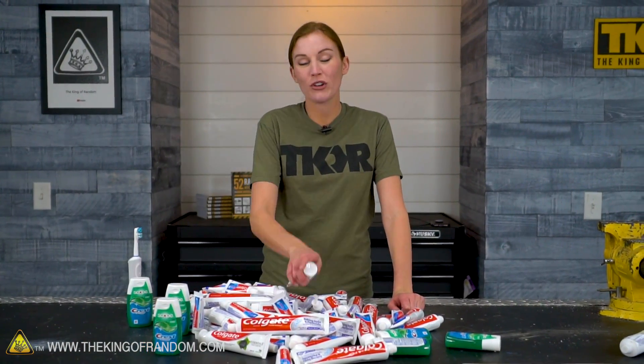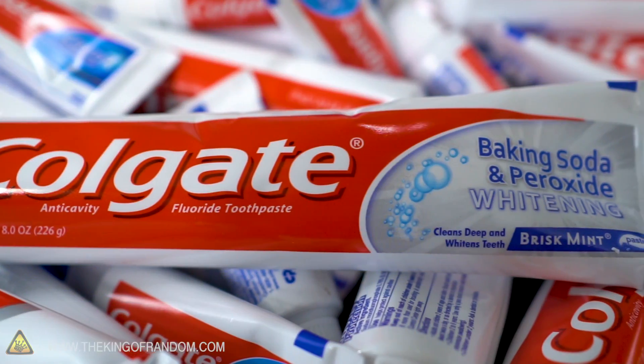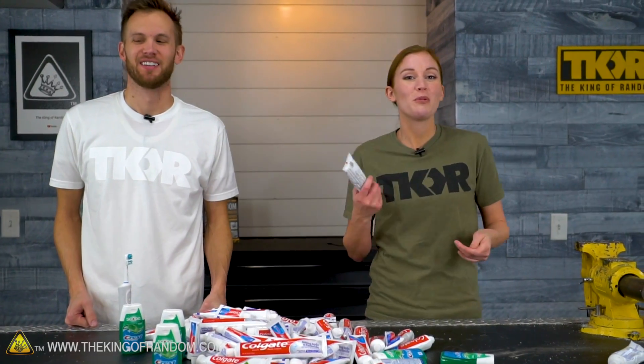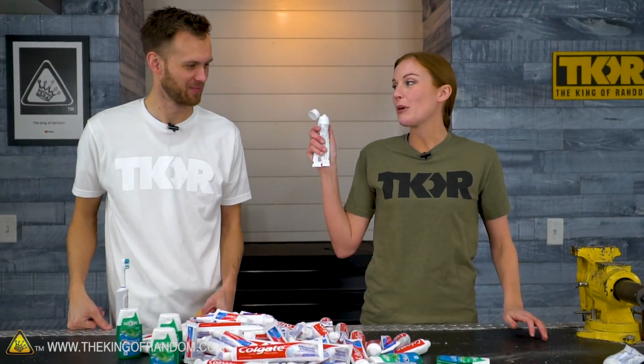Fun fact, guys: all toothpaste has sodium lauryl sulfate, or sometimes laureth sulfate — I think that might only be in other types of detergent. It's basically something that makes stuff foam, like in dish soap, in shampoo, in toothpaste. It's really good at helping it spread around evenly, so it's everywhere in your mouth as you're using it and it just foams up.